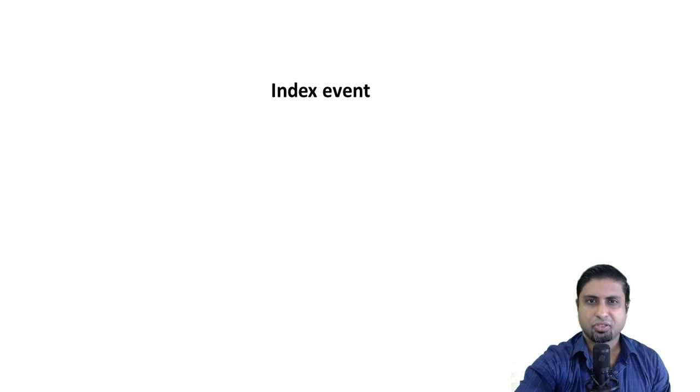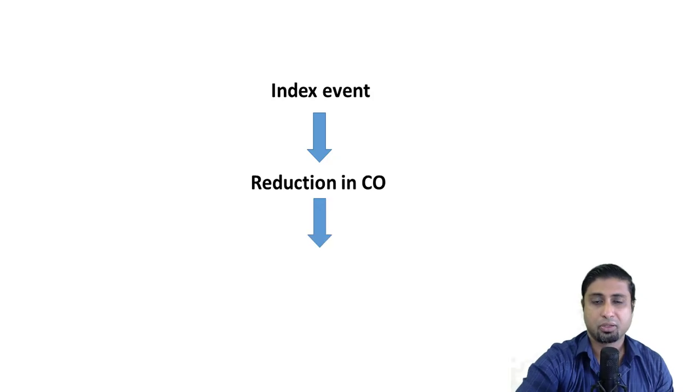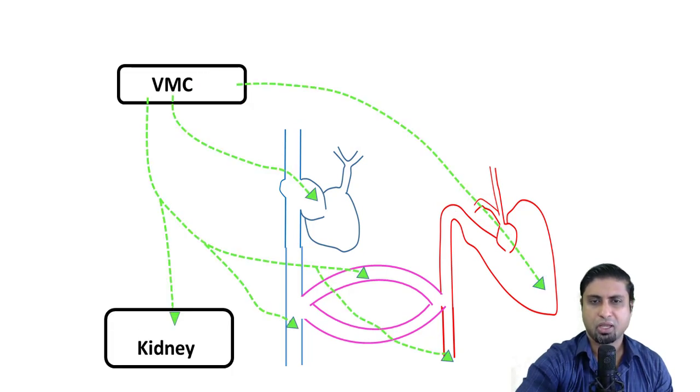In the previous videos we discussed how an index event caused a reduction in cardiac output and how this stimulated the baroreceptors in the aortic arch and the carotid sinus, and how these alerted the vasomotor center in the brain. The vasomotor center responded by giving sympathetic efference to the cardiac musculature, the SA node, the blood vessels, and the juxtaglomerular apparatus in the kidneys.